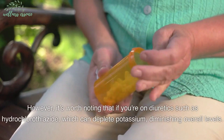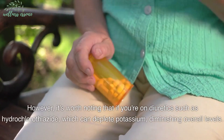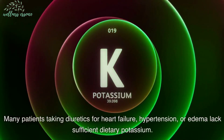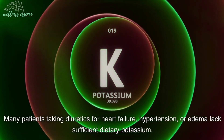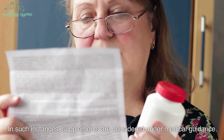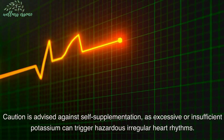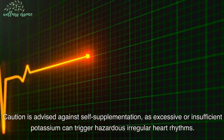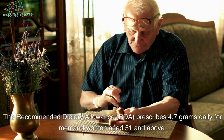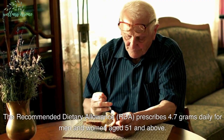However, it's worth noting that if you're on diuretics such as hydrochlorothiazide, which can deplete potassium, diminishing overall levels. Many patients taking diuretics for heart failure, hypertension, or edema lack sufficient dietary potassium. In such instances, supplements are considered under medical guidance. Caution is advised against self-supplementation, as excessive or insufficient potassium can trigger hazardous irregular heart rhythms. The recommended dietary allowance (RDA) prescribes 4.7 grams daily for men and women aged 51 and above.